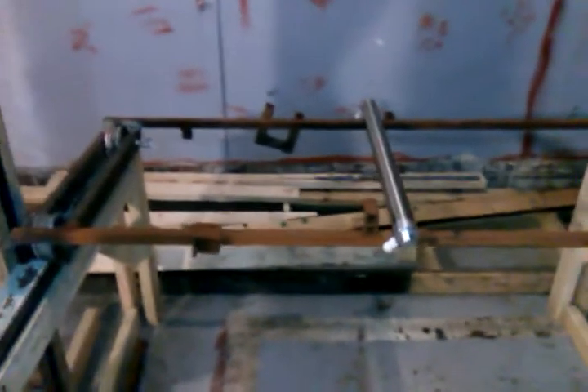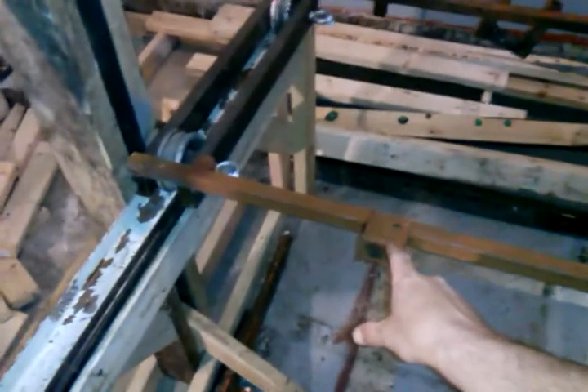Got a steel frame so everything's gonna be solid and safe — just moves back and forth. Sawed in half, so that was the first step to figure out how to build this thing. Now if you see this right here, a little piece of metal...